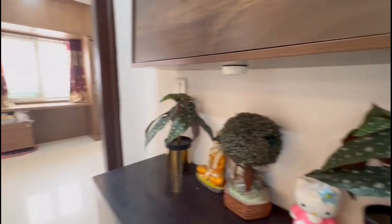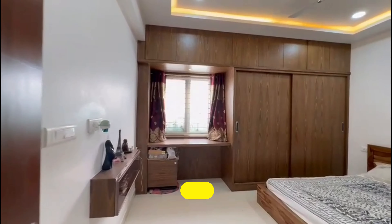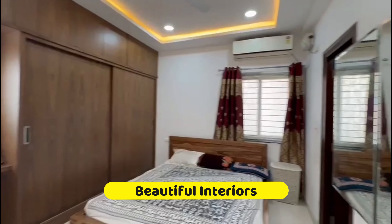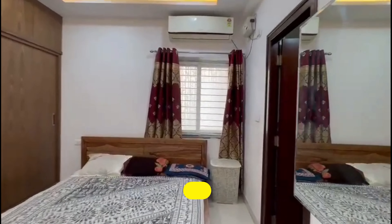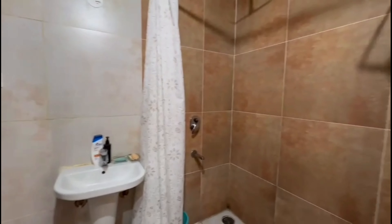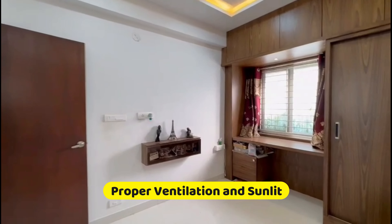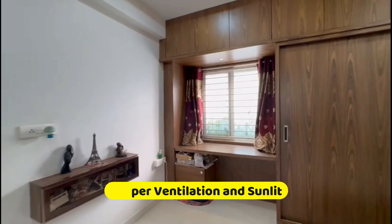Do verify the papers before purchasing the flat. This is the third bedroom — it also has all wardrobes, woodwork done, AC, geysers, and false ceiling in place. The bed area is beautifully done, and this is the washroom — you can call it a shower room as well. Very nice, and it also has a properly placed window.